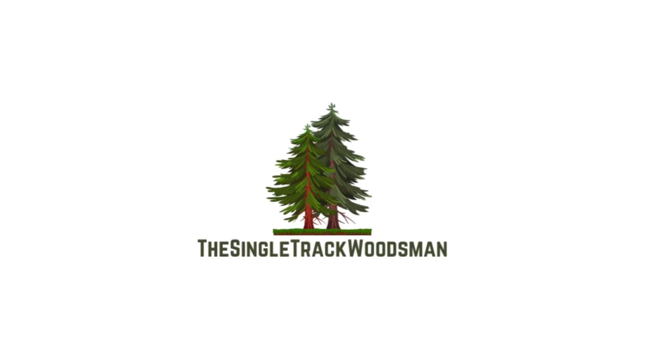Welcome back guys to another video and welcome to Ben Agin. So today we are out on a hike here and we are up on Ben Agin, one of the local hills.